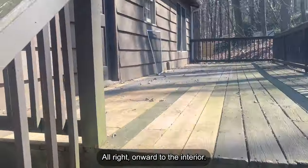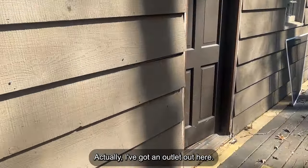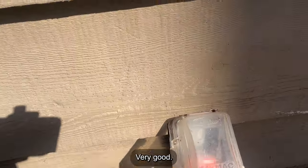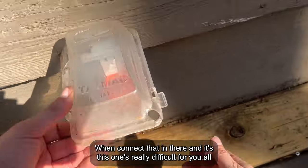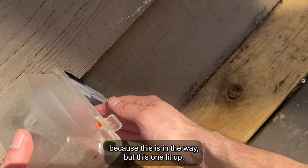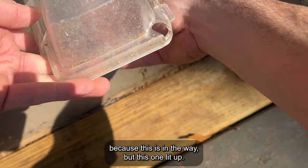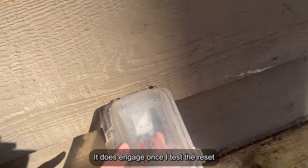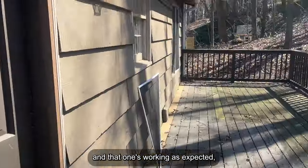Onward to the interior. I've got an outlet out here I want to also check. Same thing as before — GFCI, connect it in. It lit up, it does engage once I test and reset, and that one's working as expected. It looks like we had a telephone or Bell South outlet, which I will ignore because I'm not going to be using that.